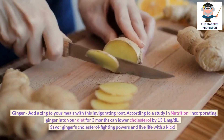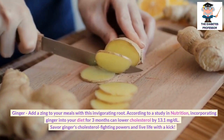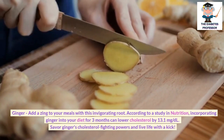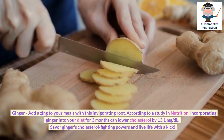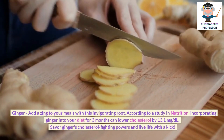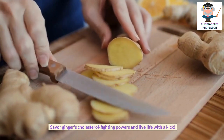Ginger: Add a zing to your meals with this invigorating root. According to a study in Nutrition, incorporating ginger into your diet for 3 months can lower cholesterol by 13.1 mg per deciliter. Savor ginger's cholesterol-fighting powers and live life with a kick.